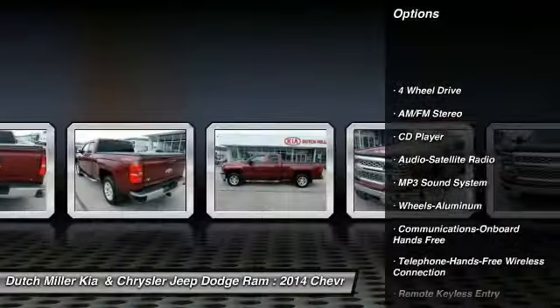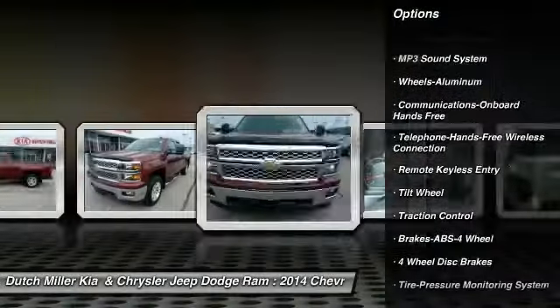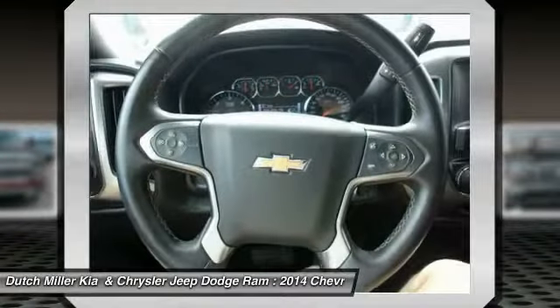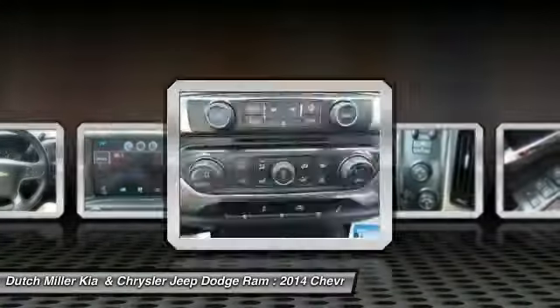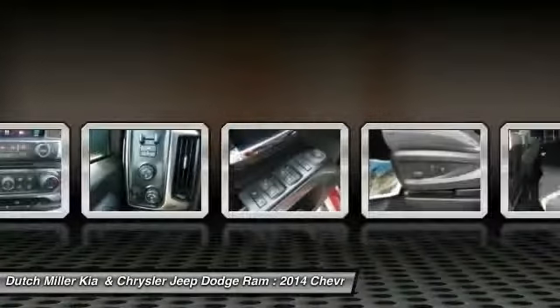four-wheel drive, traction control, Bluetooth wireless data link for hands-free phone, air conditioning, power steering, aluminum wheels, cruise control, floor mats, and hands-free communication. If you like it online, you'll love it in your driveway — take it for a spin today.